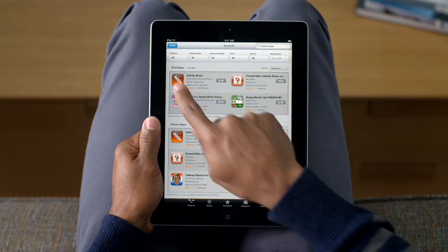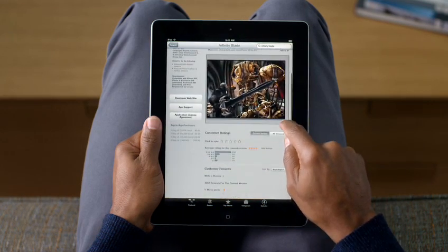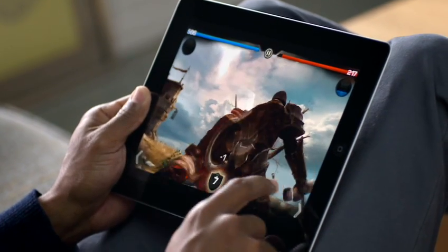When you find an app you like, just touch it for a detailed description, screenshots, and customer ratings and reviews. Tap here to buy it, and it downloads wirelessly to your iPad so you can start using it right away.